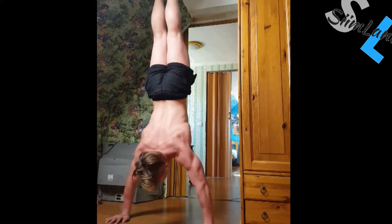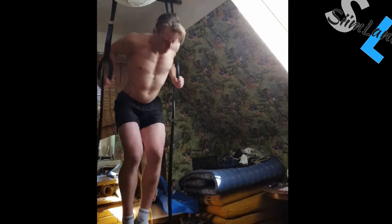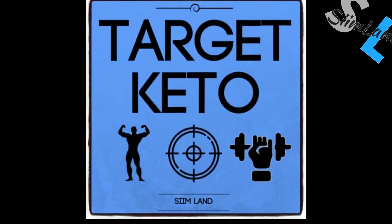This is probably my favorite keto hack, because it's extremely effective and it works great. You can eat low carb, get stronger, build muscle, and burn fat almost at the same time. Check out my book, Target Keto.